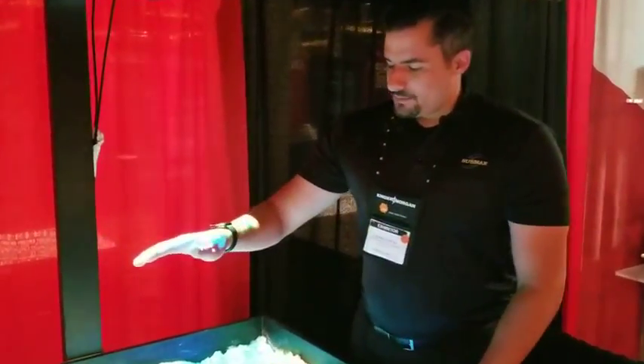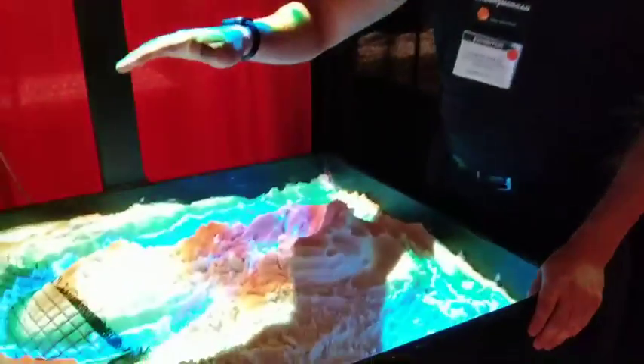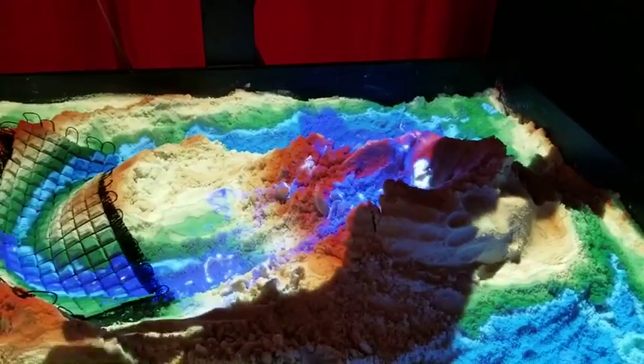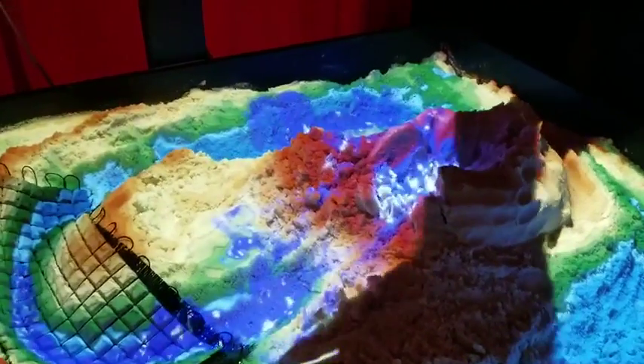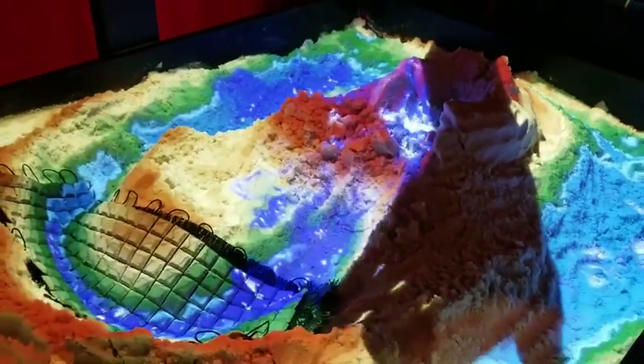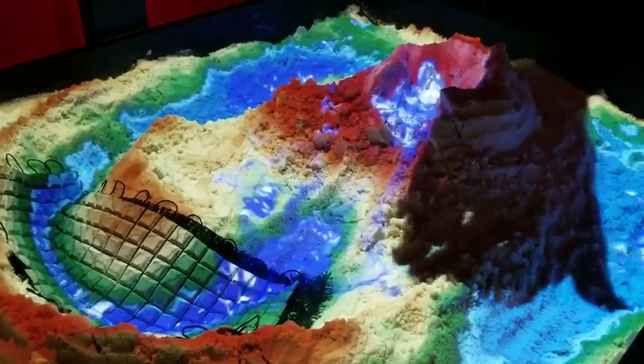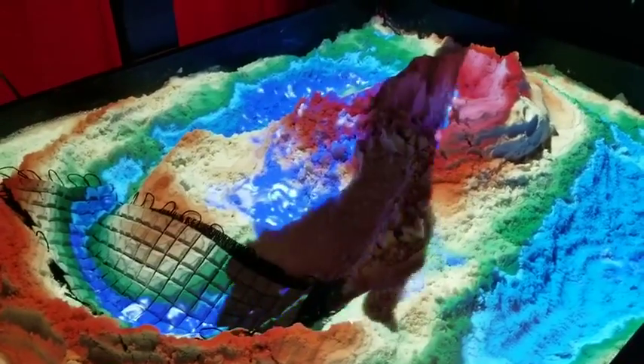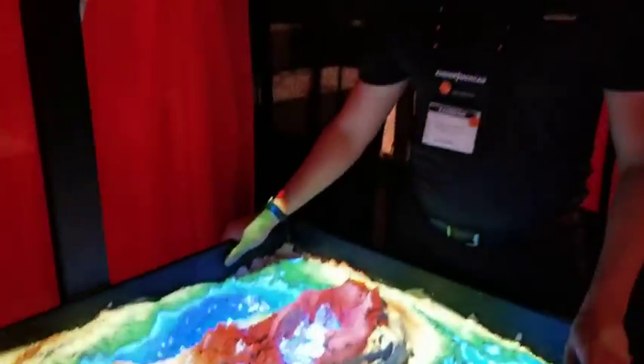So now when we have rainfall, the water will flow over the mats and not directly over the pipeline, where the pipeline is now protected. Again, we're here at the Kinder Morgan Supplier Showcase showing what we do. Find us at Submar.com.